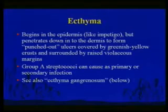Bullous impetigo: a bulla is a bleb that forms in the skin — a larger blister compared to a vesicle. This would be a larger bulla that has ruptured. Bullous impetigo, maybe 10% of cases, is essentially synonymous with staphylococcus aureus — certain types of staph aureus.